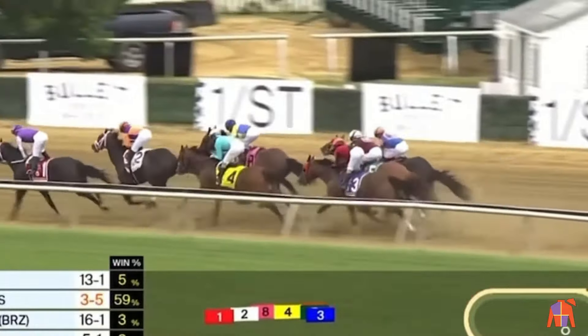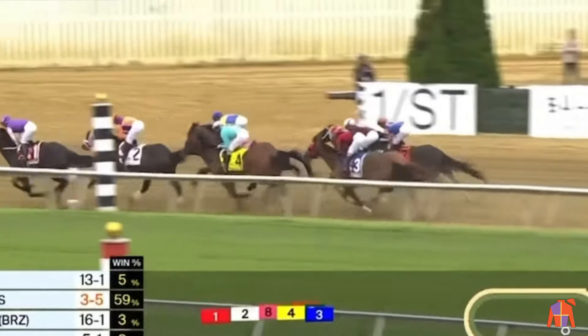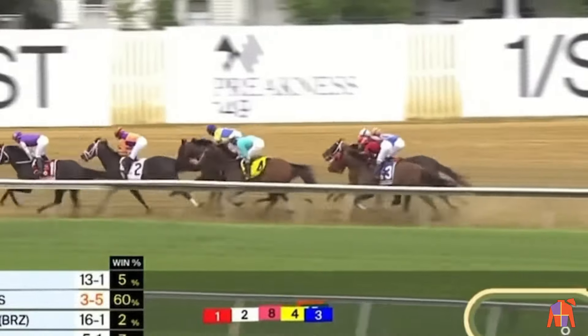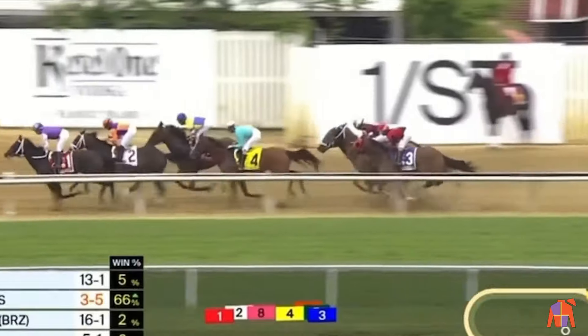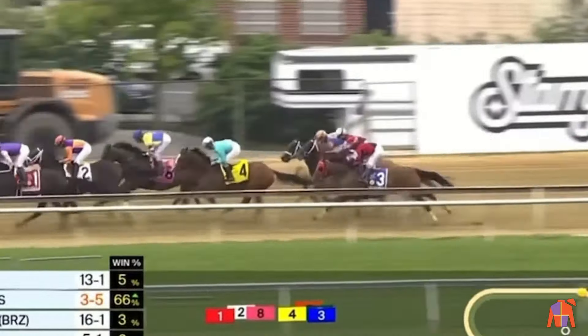Paco Lopez and Harlow Cap are in charge of the pace at a 24-4 opening quarter mile. Big favorite Kingsbarn close there in second on the outside. Royal Ship is in the clear in third, and Pyrenees down on the inside in fourth. Just two and a half lengths from the front.